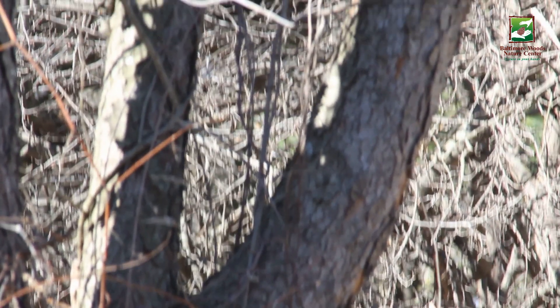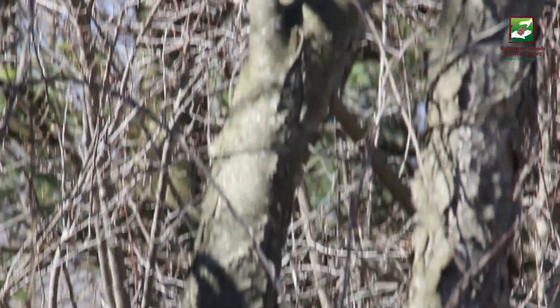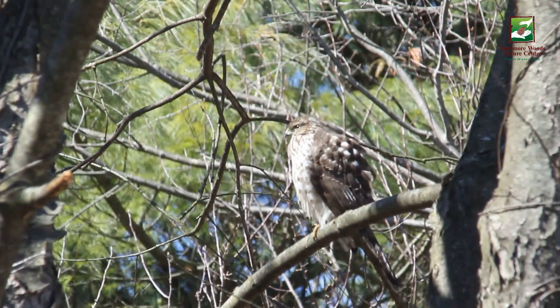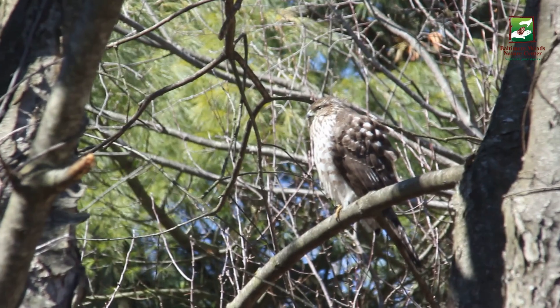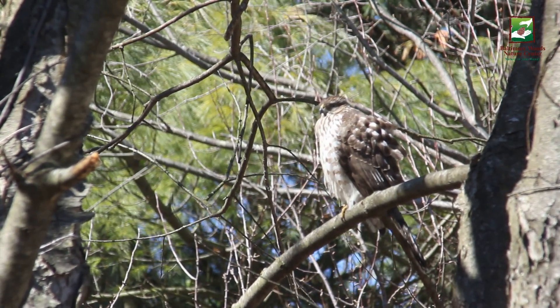We actually have a pair of Cooper's hawks nesting here at Baltimore Woods. If you keep a close eye out this spring, you may see one of them grabbing small twigs and sticks and flying them up to the treetops to add to their nest.